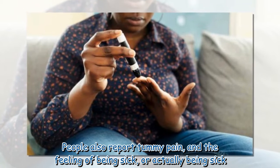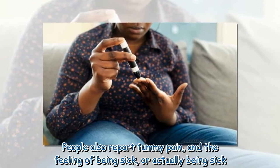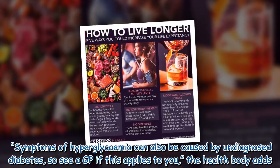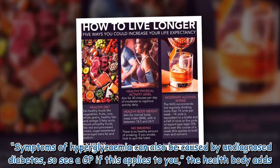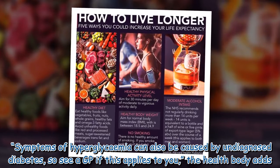People also report tummy pain, and the feeling of being sick, or actually being sick. Symptoms of hyperglycemia can also be caused by undiagnosed diabetes, so see a GP if this applies to you, the health body adds.